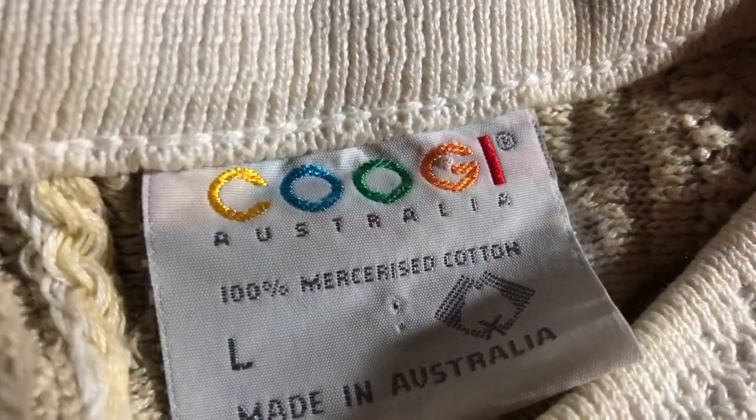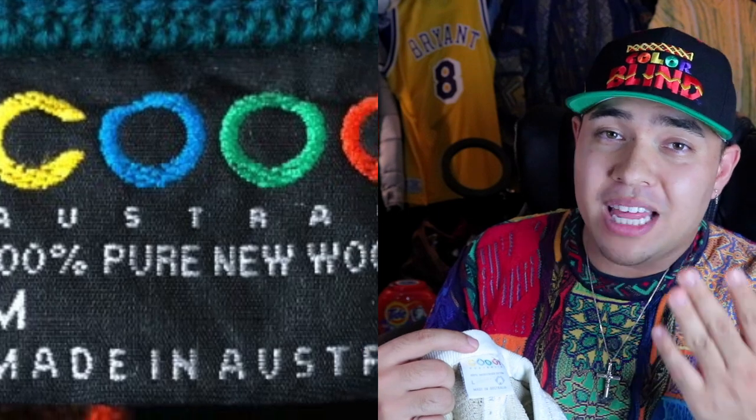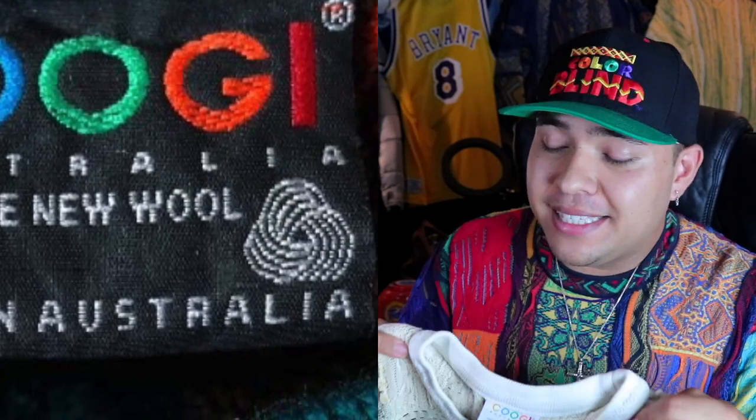A lot of the pieces I found — including the one I'm wearing — all have the same exact tag with the same color coding. Now within the tag itself you're gonna see that there are different ones. This one is mercerized cotton. There's also a type of wool — I've had the wool version, it was in black, and it had a completely different tag.